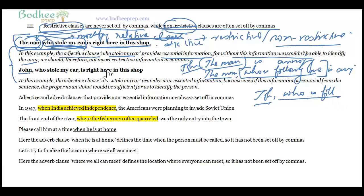'John, who stole my car, is right here in the shop' — here the adjective clause provides non-essential information because the proper noun 'John' is sufficient for us to identify the person. That is precisely why sometimes we use commas and sometimes we don't.